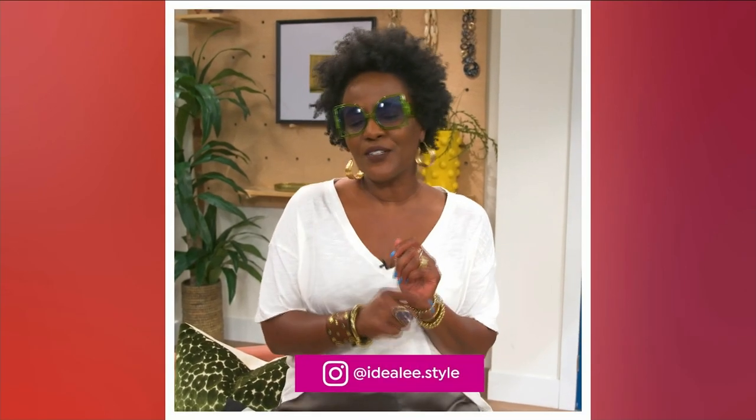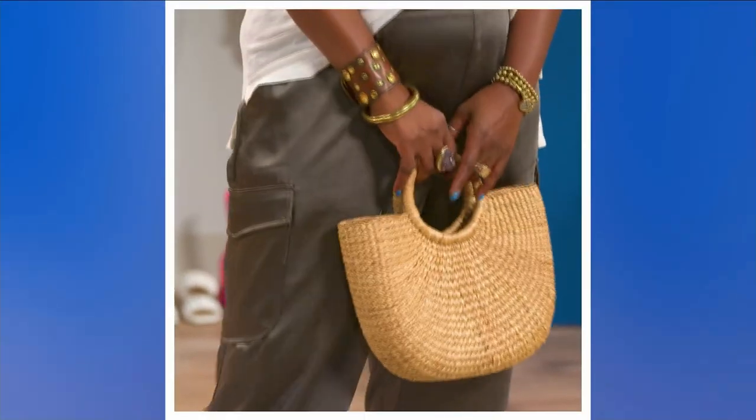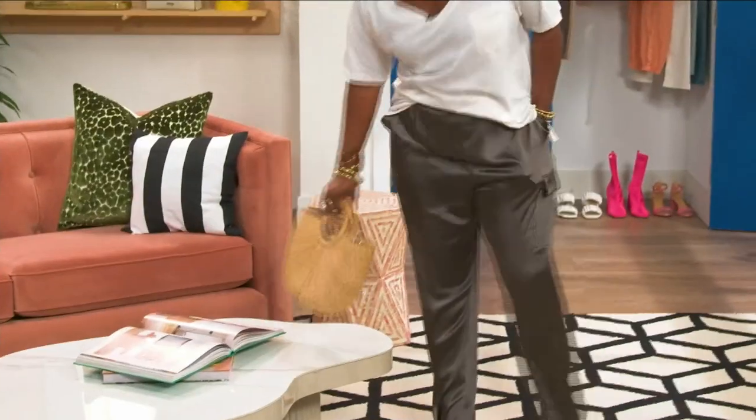Hey, my fashionable friends, this is Lee here at HSN. Today we're talking about neons and neutrals, so let's get into it. I am rocking these Marlo Wing cargo pants — they are a neutral. Neutrals don't just live in the beige world. You can pair your little neon with it if you want a touch of it. Just dip your toe in, grab your bag, and you're out the door.